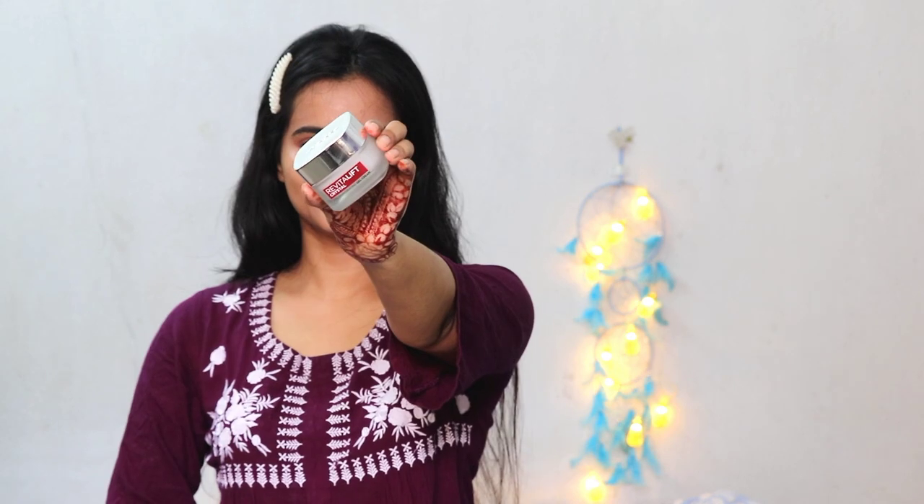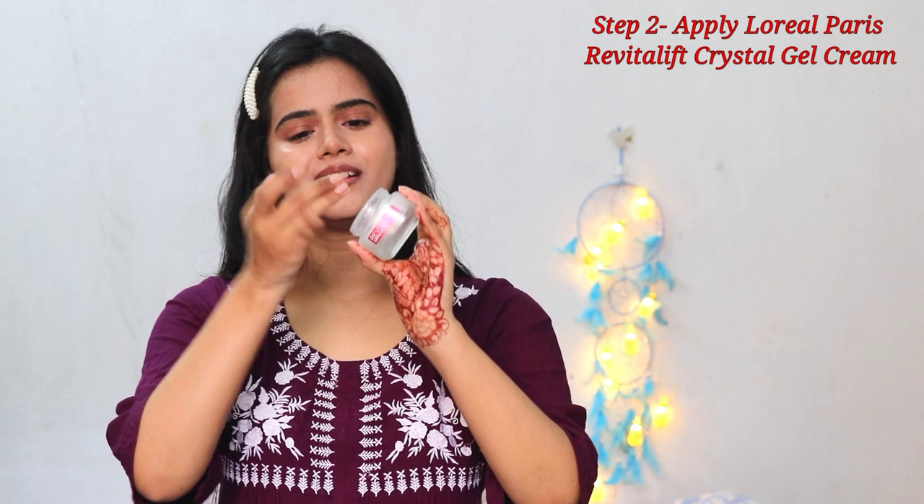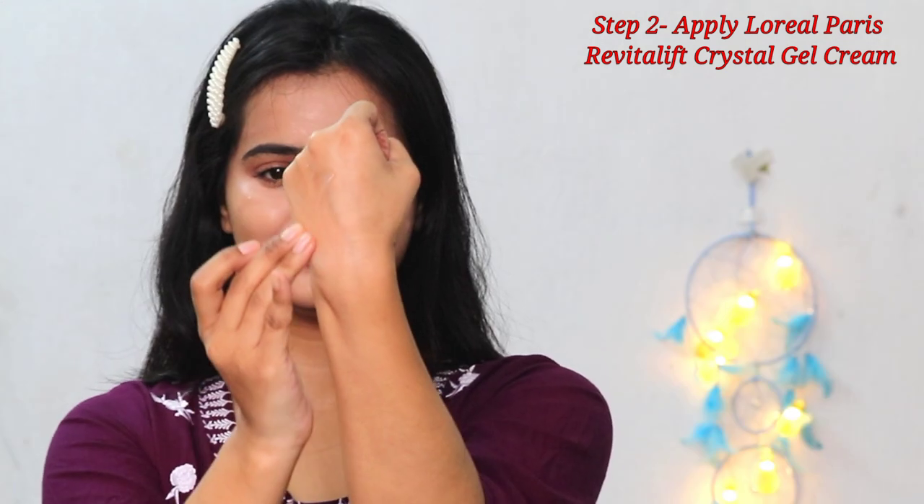This cream is dermatologically and clinically tested, validated and endorsed by renowned dermatologist Dr. Ophelia, who is the official dermatologist of L'Oreal Paris. This is the only cream currently available in the market that has Salicylic Acid, which is amazing. For best results, you have to apply the micro-essence first and then this cream.